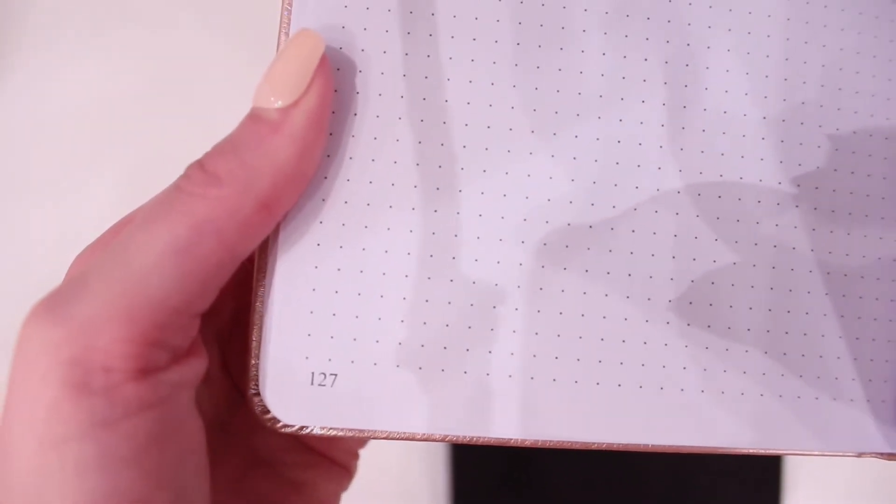You do get a sheet of free stickers with a Clever Fox journal. Now let's get on to some pen swatches in this Clever Fox journal.